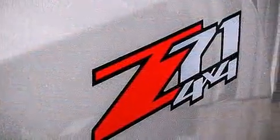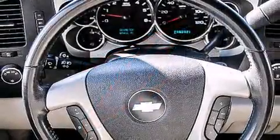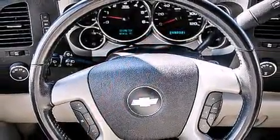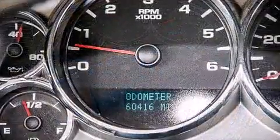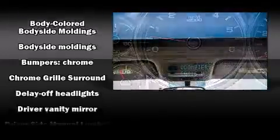Top features include a split folding rear seat, front and rear reading lights, a tachometer, a rear step bumper, a front bench seat, fully automatic headlights, and air conditioning. Audio features include an AM/FM radio and six speakers, enhancing the audio experience throughout the interior.